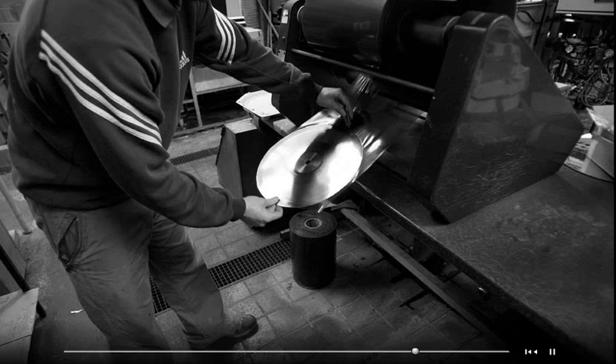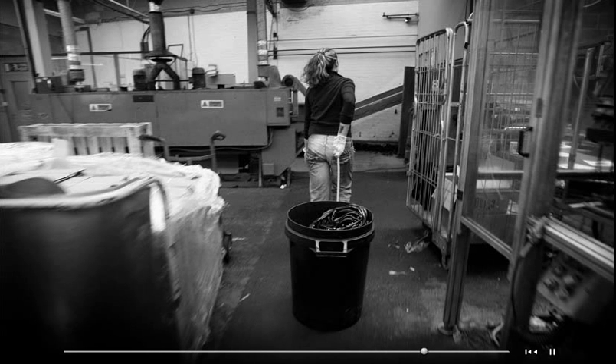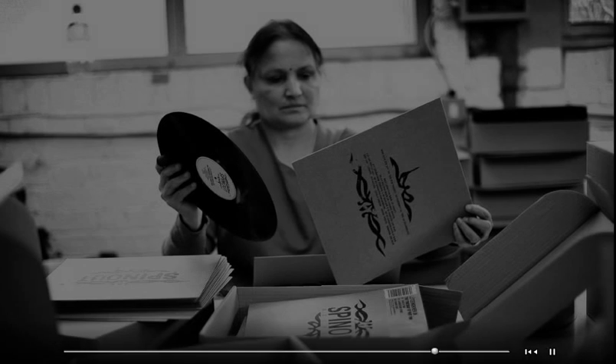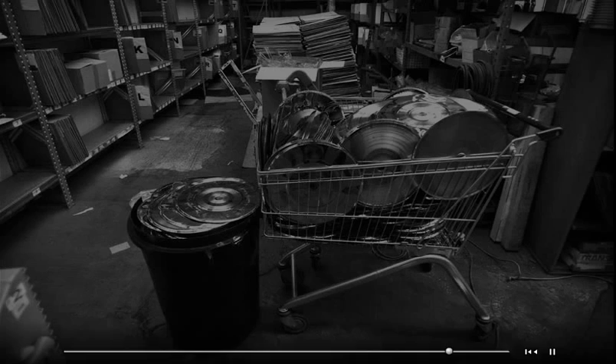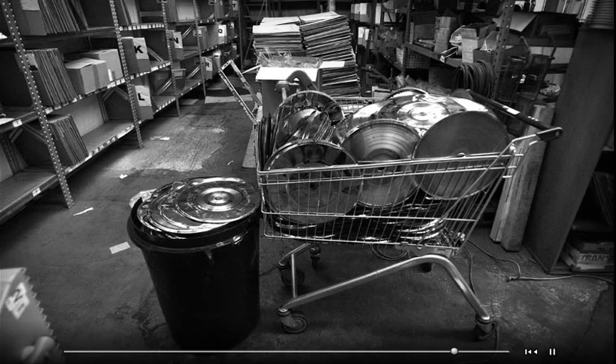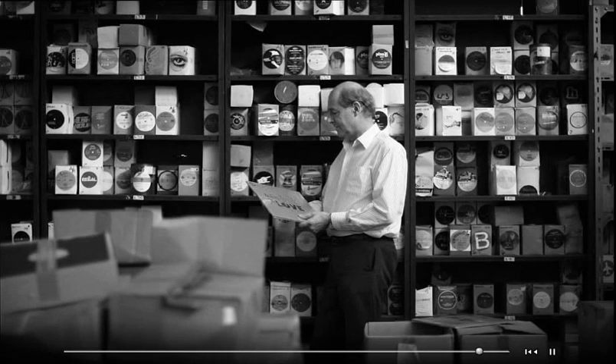The future of vinyl is very bright. A whole new generation have discovered it for the first time through the dance renaissance and have learned the warmth of the sound. I can hold a vinyl record in my hand, admire it. I can look at the sleeve, keep it, put the sleeve on the bedroom wall and have some art. I have sleeve notes that I can read without a magnifying glass. And altogether it's something people like to possess and like to listen to. For all those reasons we think it will survive for the foreseeable future.